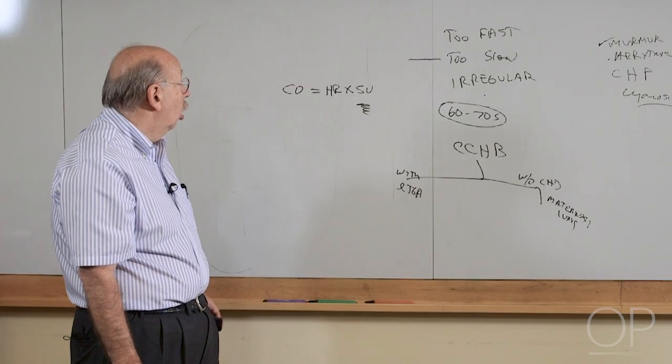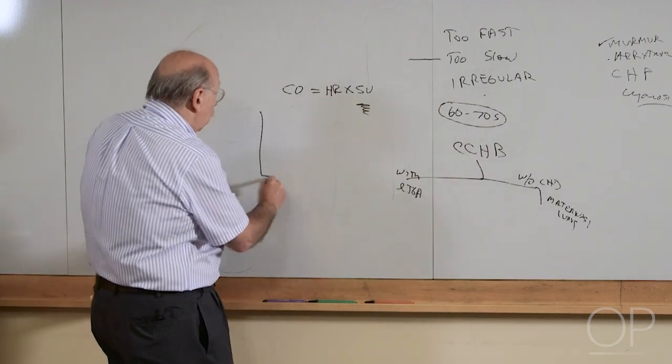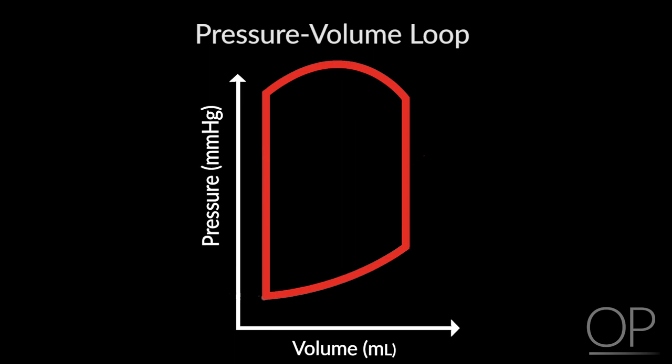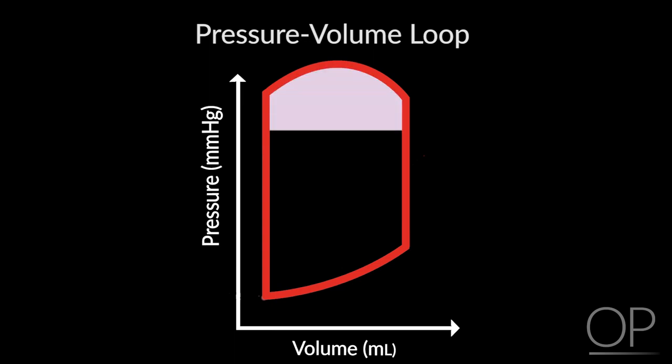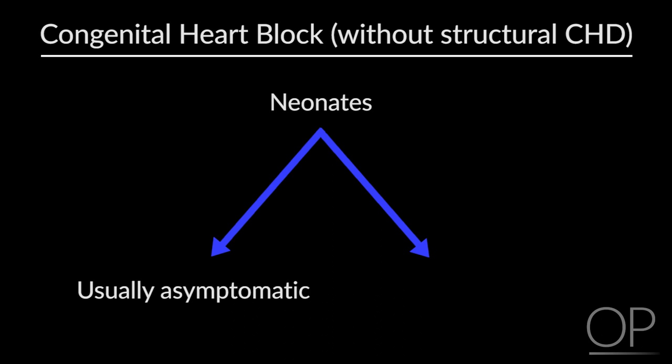When you're born, the work of the heart doesn't change very much. The work of the heart is generating a pressure and pumping a volume of blood — the classic pressure-volume loop. The work of the heart is the area inside this curve. When you're born, the pressure doesn't change very much: the fetus is generating a pressure of 70 or 80 millimeters above amniotic fluid, as you are when you're born. The volume doesn't change very much either. So the work of the heart doesn't change very much. These children who did okay in utero with congenital heart block usually do okay after they're born as well. They only get into trouble when they really have to increase their cardiac output significantly, which they can usually handle with feeding and toddling around.